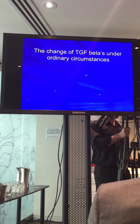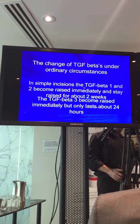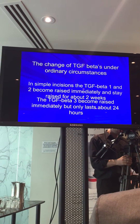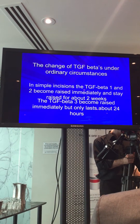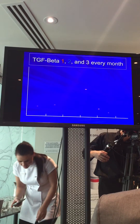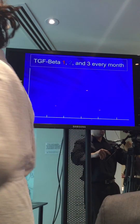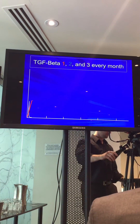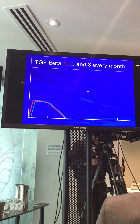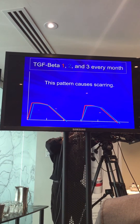TGF Betas are the growth factors that make the changes. In ordinary circumstances, when you cut yourself, we find that TGF Beta 3 lasts for only a short time, whereas TGF Beta 1 and 2 last for a long time. That's what happens when you injure yourself — when you have a scar.